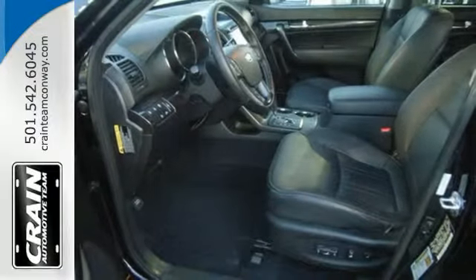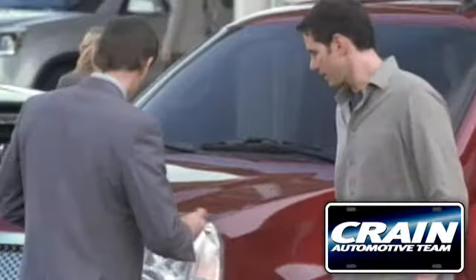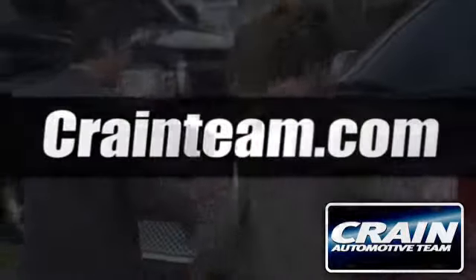Drive in comfort with this fuel efficient Sorento. Come and take a look today. Visit us anytime at craneTeam dot com.